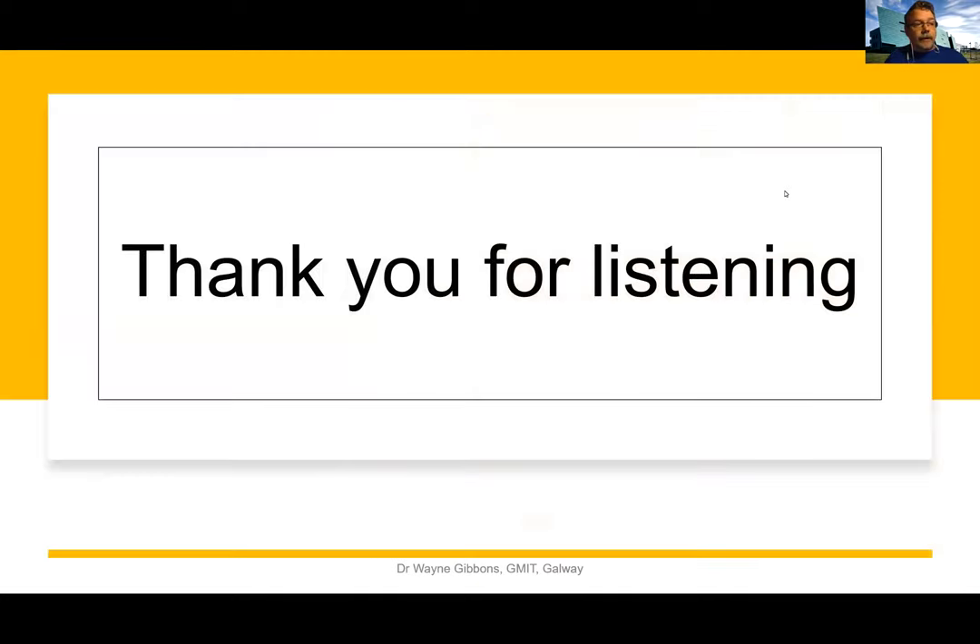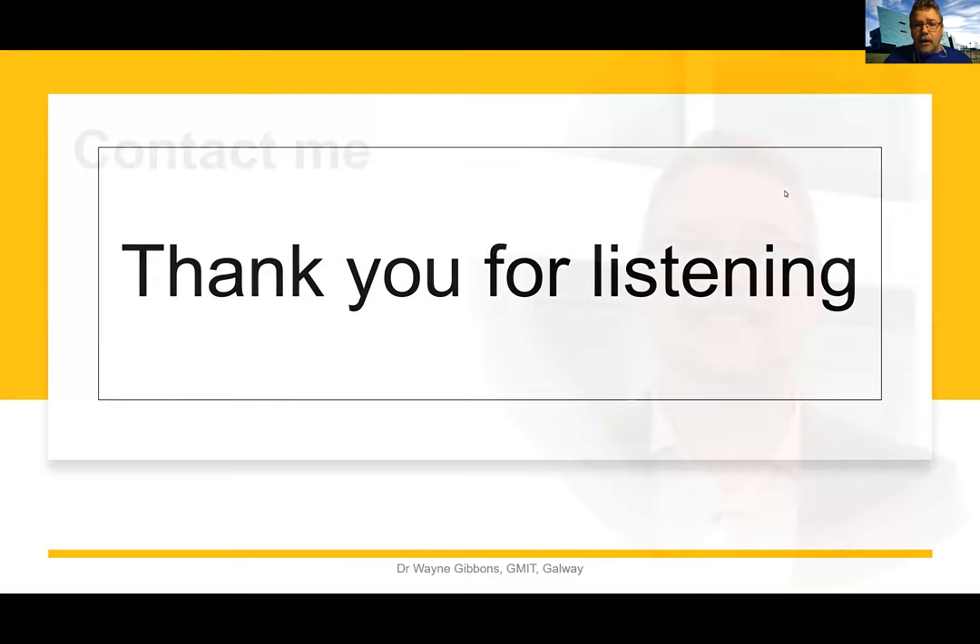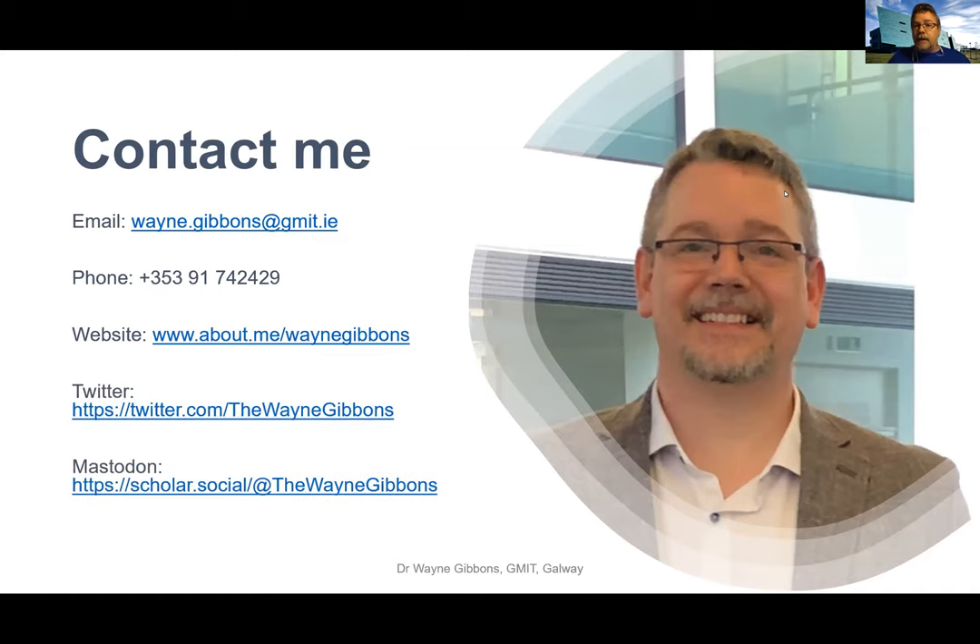Thank you very much for listening. All of the slides are available, and there are a number of ways to contact me if you want to learn a little bit more about it. Thank you very much.